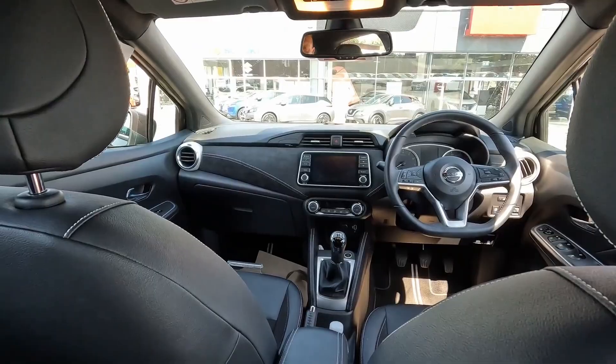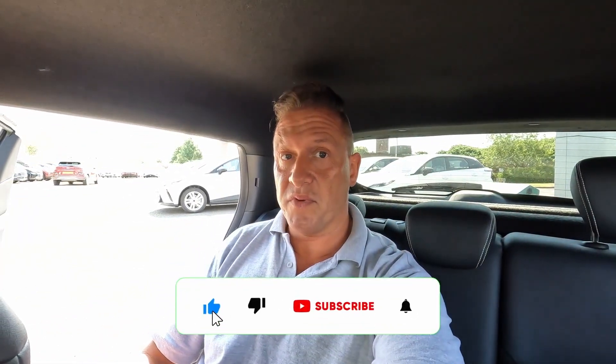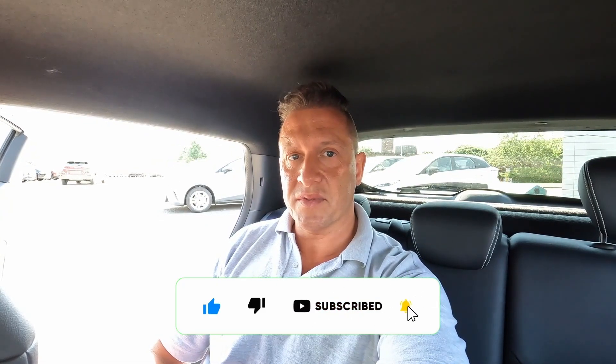To sum up, the car is quite nice. Let me know in the comments what you think about the car and the review. Please subscribe to my channel, take care of yourself and your four wheels, and see you next time.